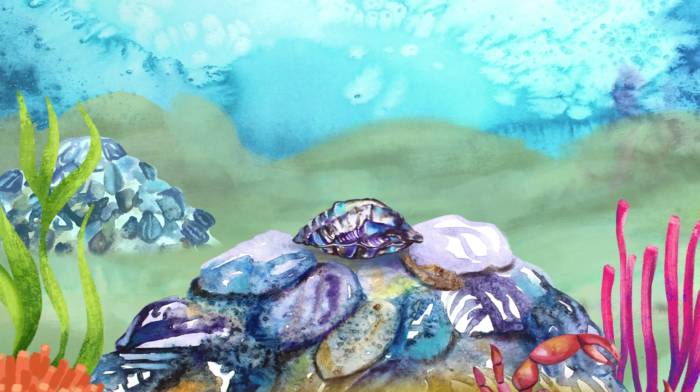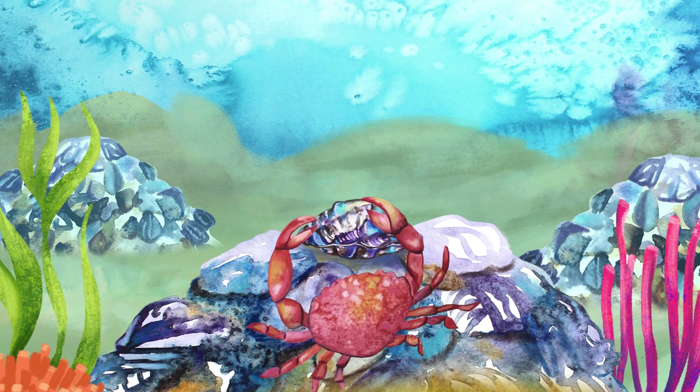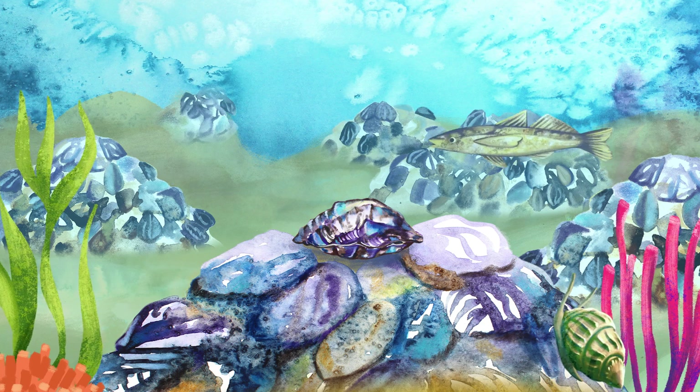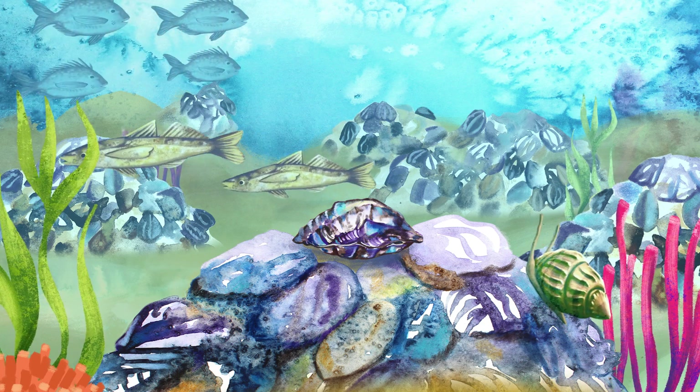Shellfish reefs provide food and shelter for fish and other sea life, such as crabs, snails and sponges. They also stabilise the seabed and reduce coastal erosion.